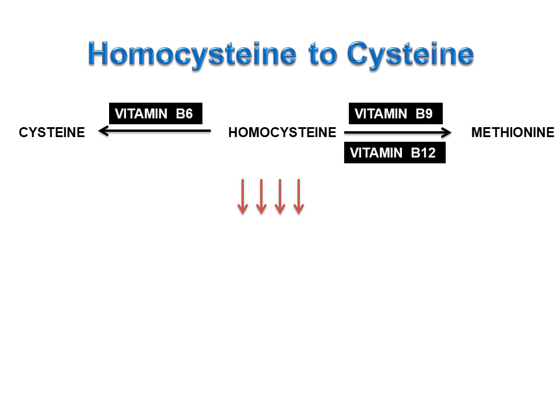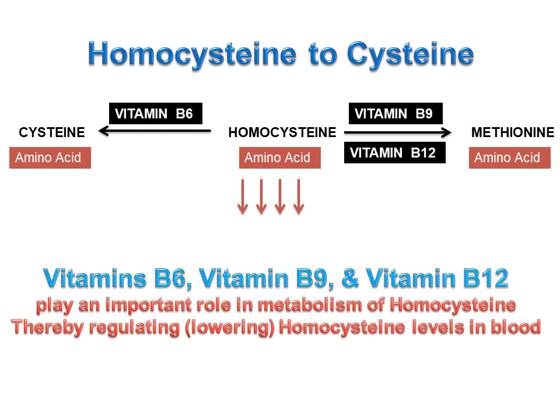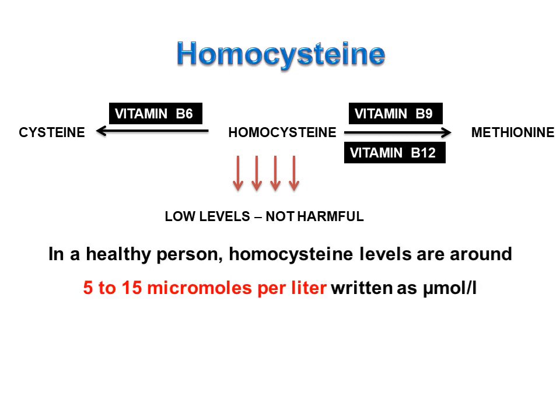Cysteine, homocysteine and methionine are all amino acids. So, vitamin B6, vitamin B9 and vitamin B12 play an important role in the metabolism of homocysteine, thereby regulating homocysteine levels in the blood. In the human body, nearly all homocysteine is converted quickly to either methionine or cysteine, and only very little homocysteine remains in the blood. In a healthy person, homocysteine levels are around 5 to 15 micromoles per litre.